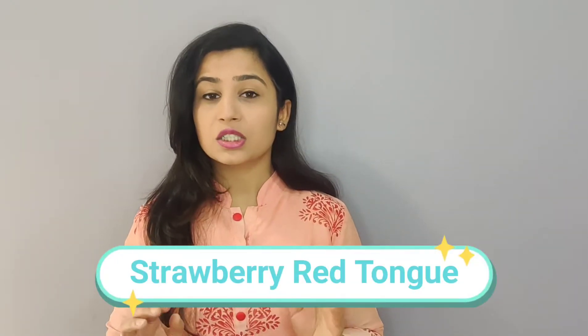The next sign is particularly relevant for vegetarians — vitamin B12 and folic acid deficiency. B12 and folic acid deficiency can easily lead to a strawberry red tongue. Your tongue literally looks like a red, puffed-up, swollen strawberry. When your vitamin B12 and folic acid levels fall, this symptom is clearly seen. This was warning sign number 3.